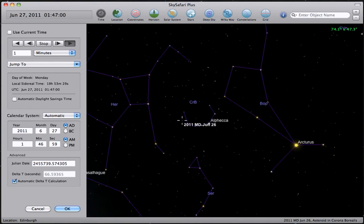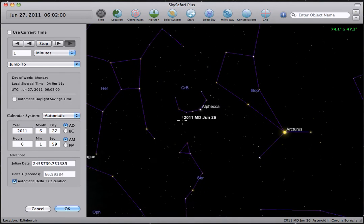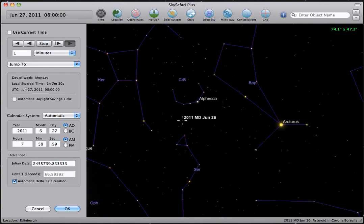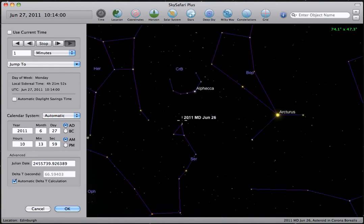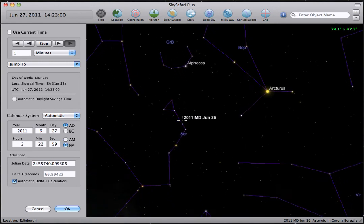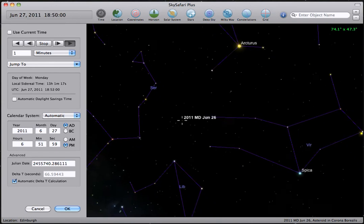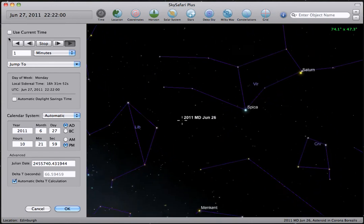The asteroid's moving through Corona Borealis now, heading down to Serpent's Caput. We're about 10 hours away from the flyby, and you should start to see it speed up. So there it is, making the flyby right now, and zooming on by.